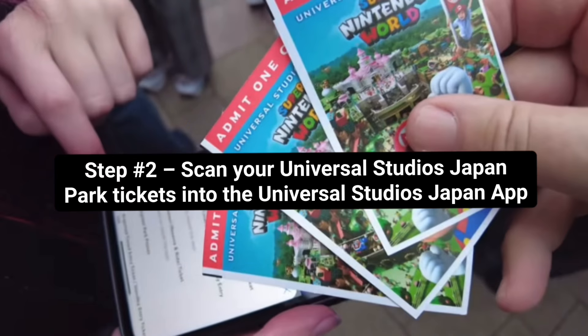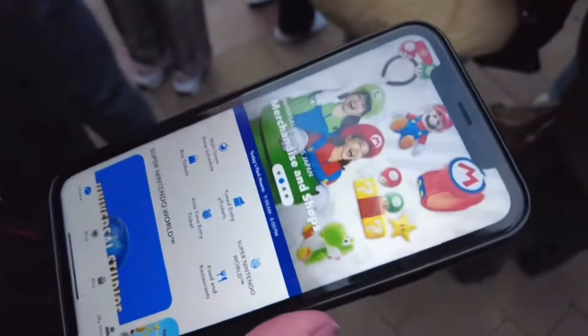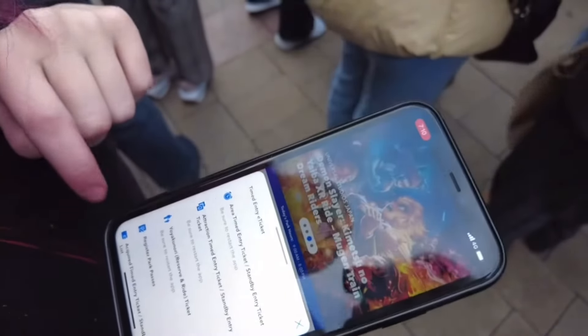Step two is to scan your Universal Studios park ticket QR code into the official Universal Studios Japan app. Here we're actually scanning the tickets into the app while we're waiting in the Universal Studios Japan entrance queue. We're going to scan our Universal Studios Japan tickets in first of all.